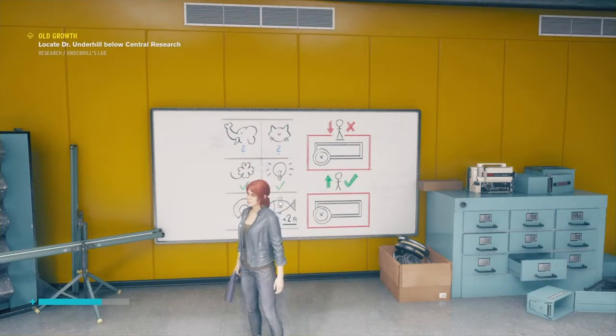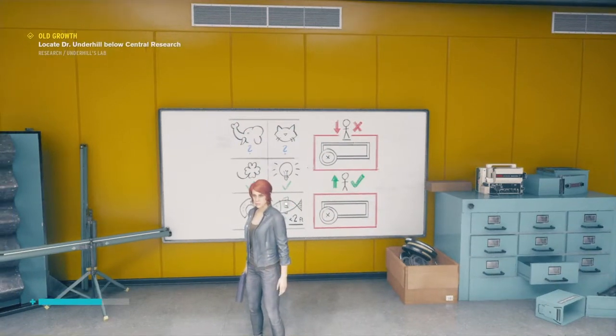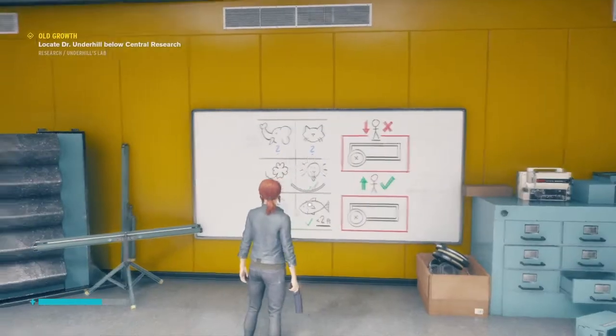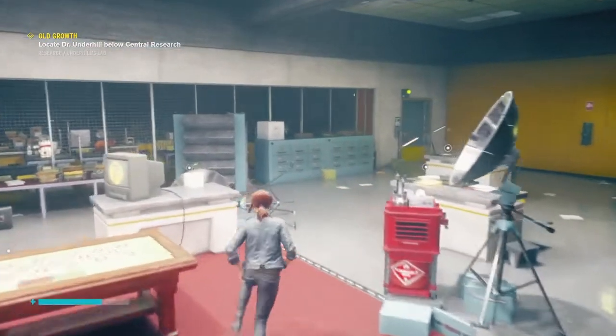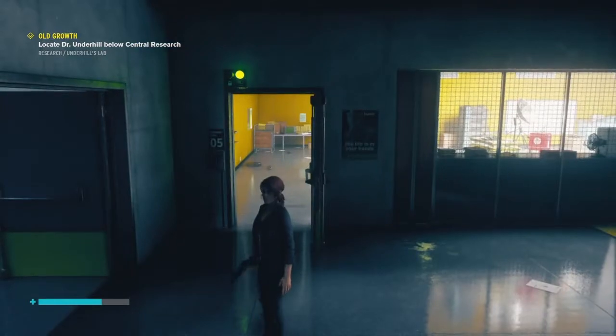Greetings Directors, Fyad here and in this video I'm going to try to explain how you can solve the props puzzle in Central Research. After you are able to open level 5 doors you will be able to come here.